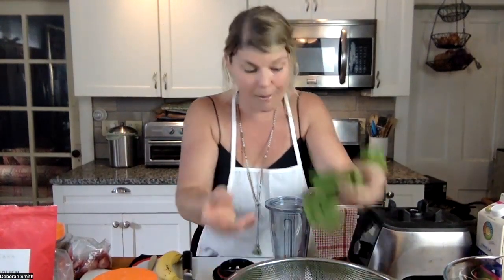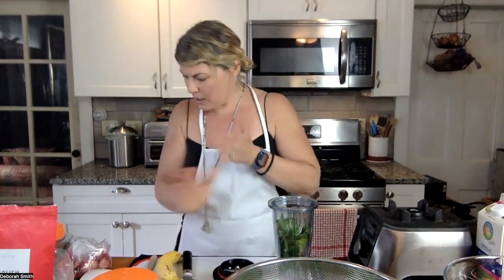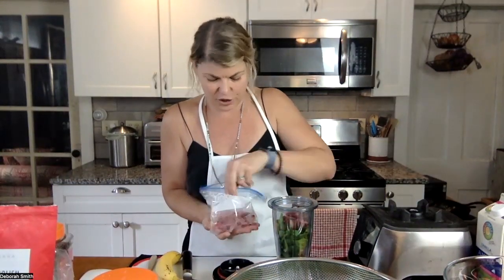Let's start by putting our dark leafy greens in — I'm going to use about a cup. Push those down in there. Now let's add the fruit. Frozen berries are going to help give it a nice thick texture.